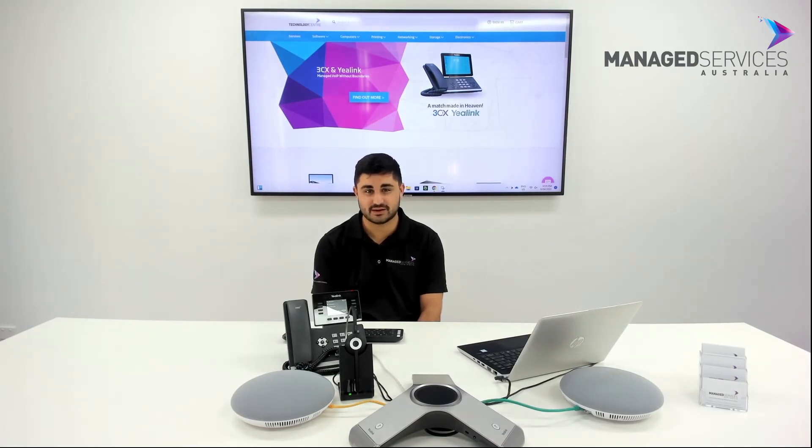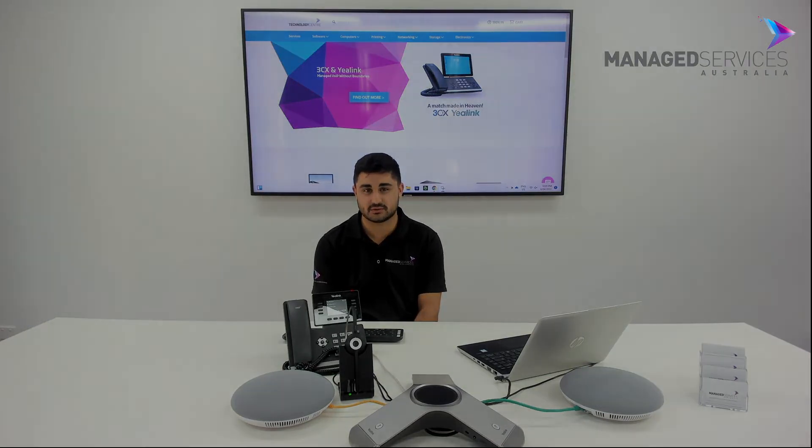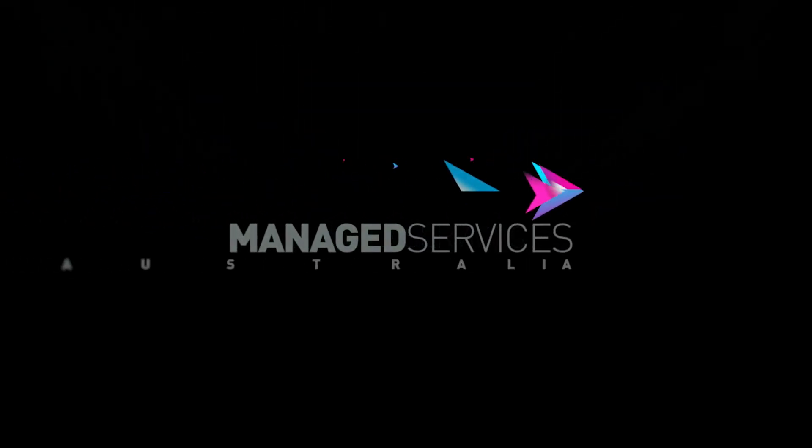Give our team a call today to find out how we can improve your telecommunications.